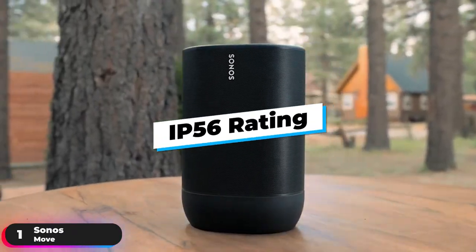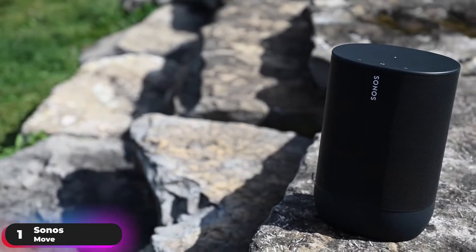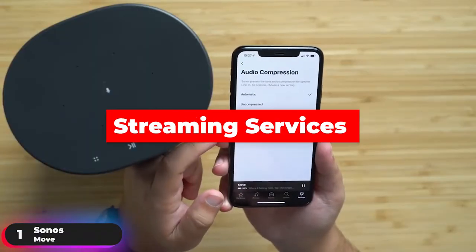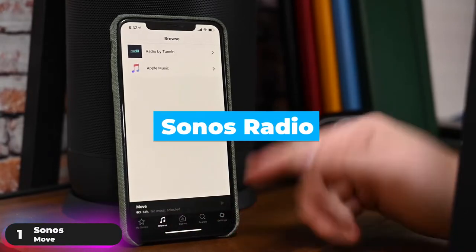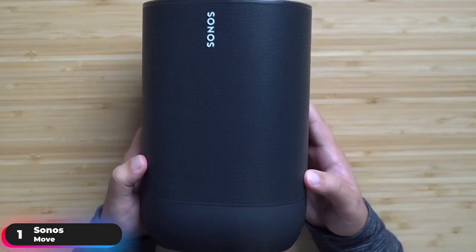Thanks to its IP56 rating and shock-absorbent design, the speaker weathers humidity, rain, snow, sun, extreme temperatures, and accidental drops with ease. You can also download the Sonos app to connect all your streaming services, personalize your settings, and discover new music on Sonos Radio. If you're looking for the top option on the market, the Sonos Move is the clear winner.